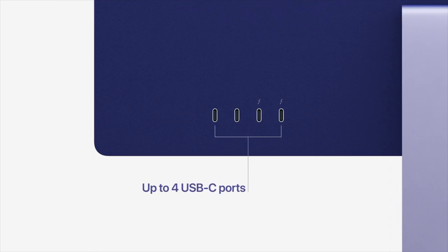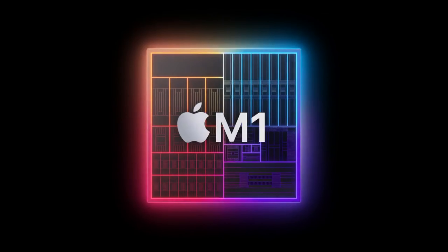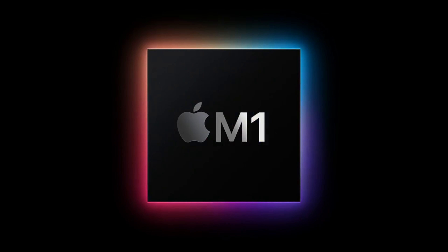This is disappointing — on my current iMac I have an SD card slot, Ethernet directly on the back, and four USB-A ports. But I think this is a limitation of the current M1, and users who want more I/O should wait for a second or third iteration.